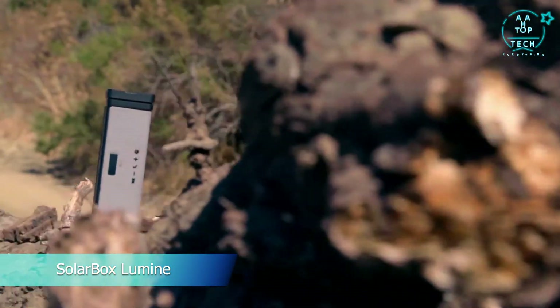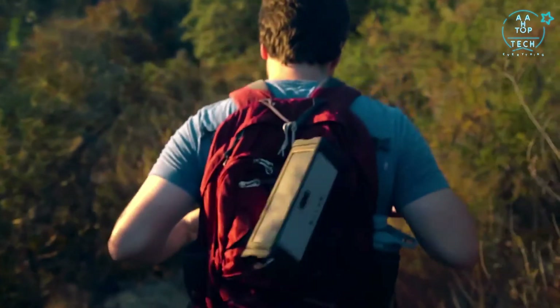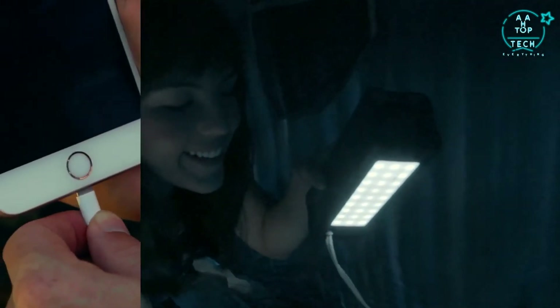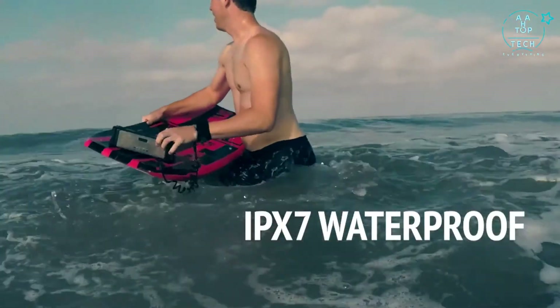Introducing SolarBox Lumine, the ultimate speaker for your outdoor activities. With its solar panel charging system, you can charge it at any time. It's a power bank. It's a handheld flashlight. With its high-fidelity audio, it's also an IPX7 waterproof speaker.